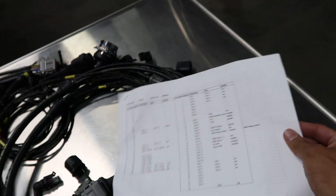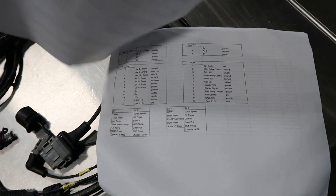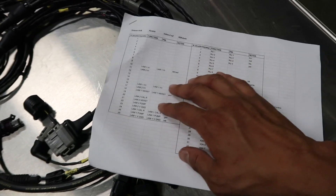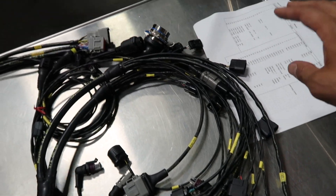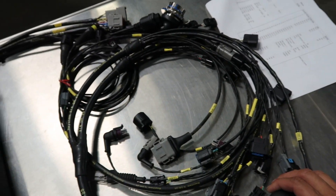They've also given us the pinouts for everything we need, so if you want to know where anything is — if you need to check or service anything — everything's there. And if you have open inputs and want to add sensors or anything like that, you know exactly where to do it. Ryan and everyone over there is super awesome and really easy to work with, so huge thanks to those guys for getting this done so quickly.